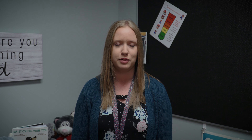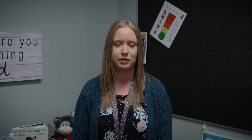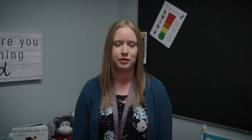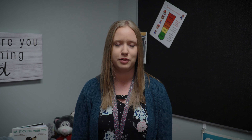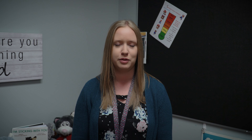Before we started using decodable readers, we noticed that some of our stronger readers were actually making guesses using the pictures or the context clues. They weren't really applying their phonological knowledge. And when we brought decodable readers into our small group practice and our reading lessons, we noticed that that brought it back to focusing on the word level. So students were having to apply their phonics knowledge to decode the words. And as a result, we noticed that they were becoming more confident and efficient readers.